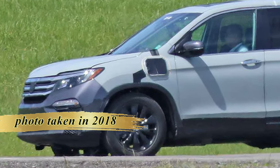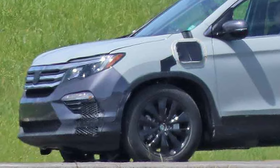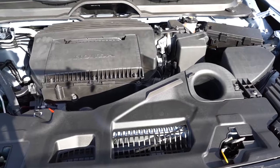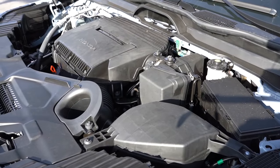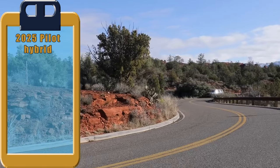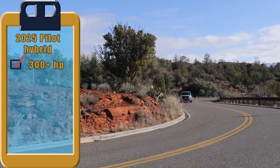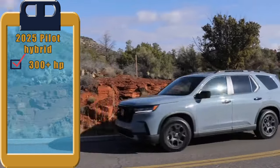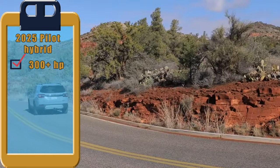The 2025 model desperately needs another option under the hood. The upcoming edition is anticipated to house a 3.5-liter V6 engine supported by an electric motor. This combo is expected to generate over 300 horsepower. Not only will this provide smooth driving, but it is also likely to enhance fuel efficiency significantly, improving upon the current city mileage of 20 miles per gallon.